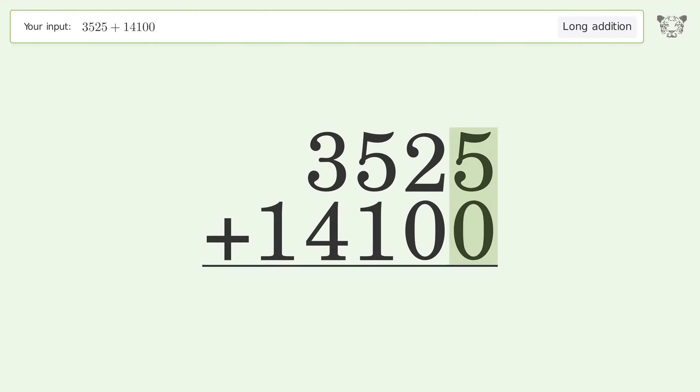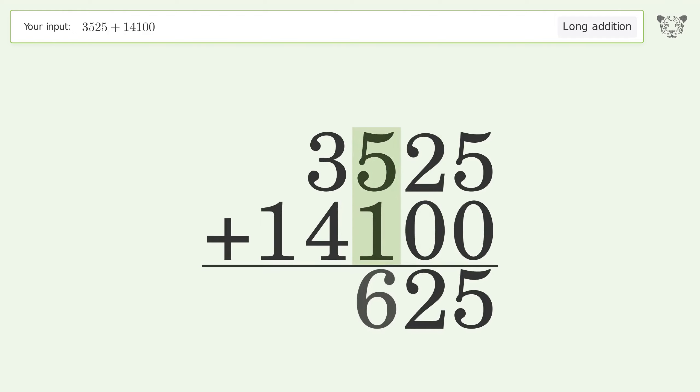5 plus 0 equals 5. 2 plus 0 equals 2. 5 plus 1 equals 6. 3 plus 4 equals 7.